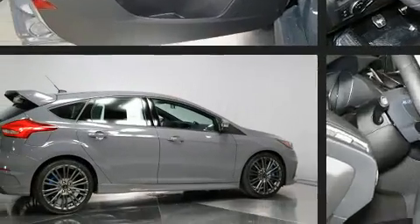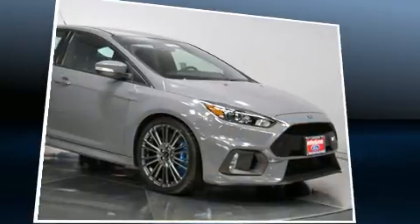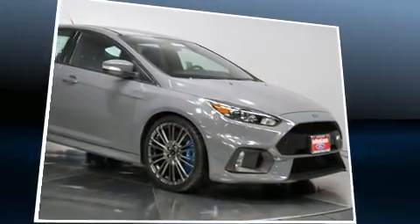It distinguishes itself from the competition with features such as a rear window wiper, a leather steering wheel, a trip computer, front dual-zone air conditioning, and a split-folding rear seat.